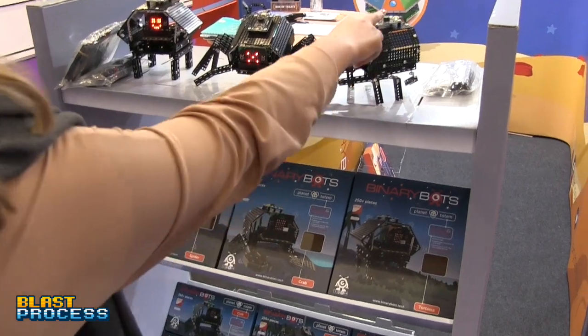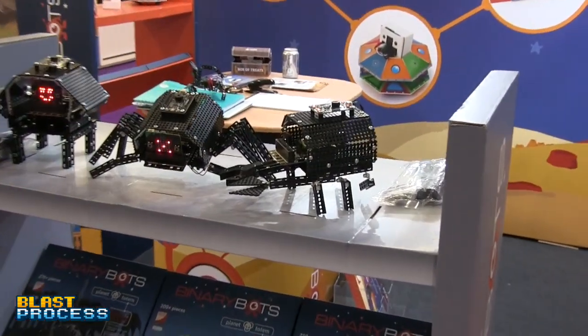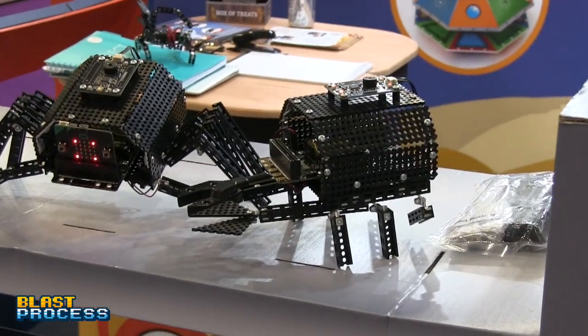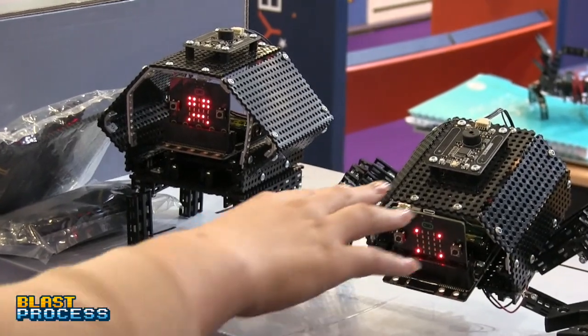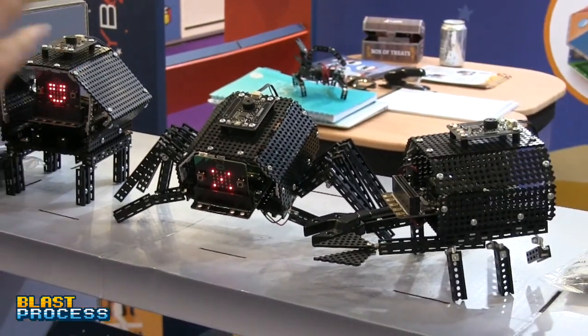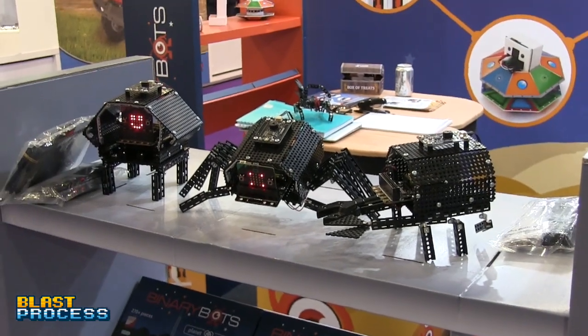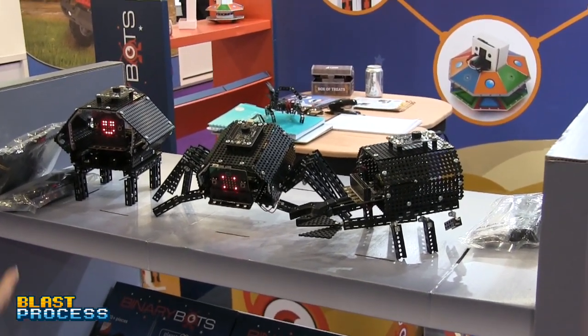The Totem kits have higher-tech sensor boards with an interactive face you program. Each has unique characteristics: the tortoise has its moving head, the spider has its web, and the crab has its claw. You can have the spider's web retracting up and down, or get the crab's claw to catch rings.